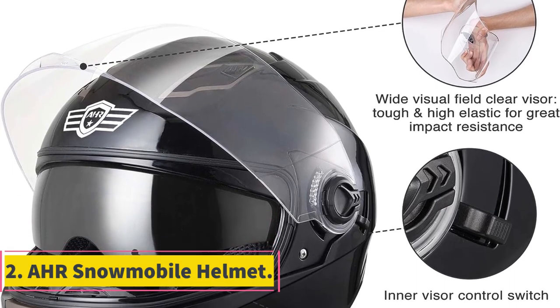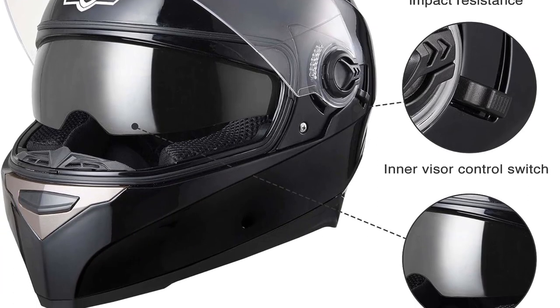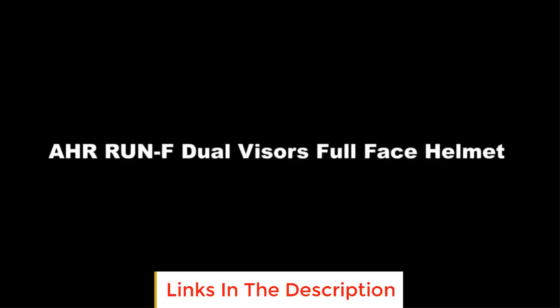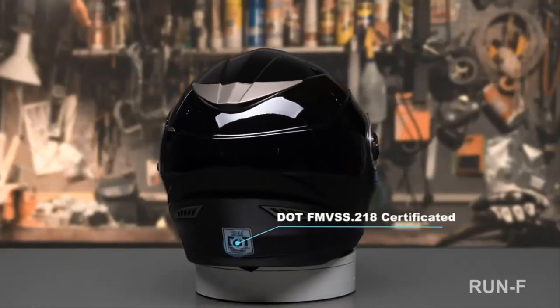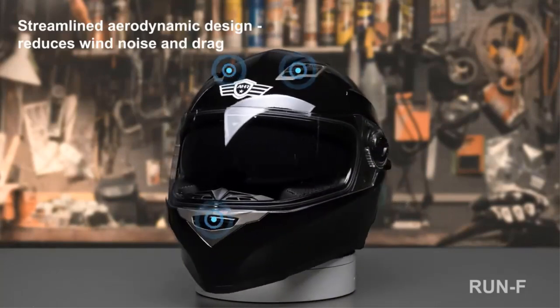Number two: AHR snowmobile helmet. Do you want an aerodynamic, streamlined design helmet which offers full coverage for the face? The AHR has a unique design which makes the helmet suitable for cruisers as it reduces drag and wind noise. They feature built-in dual visors for clear wide vision and protection against harmful sun rays.